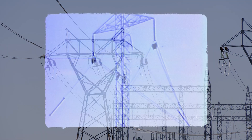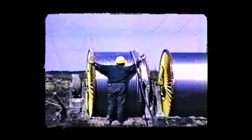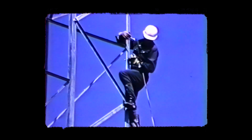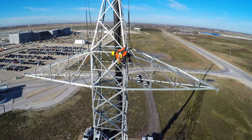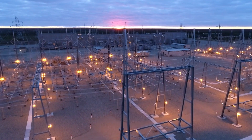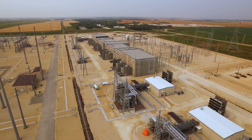Bipole 1 was built in the late 1960s and came online in 1971. Bipole 2 followed and went into service in 1978. To further increase reliability, Bipole 3 was built and went into service in the summer of 2018, along with two new converter stations, Kuwatinook in the north and Riel east of Winnipeg.